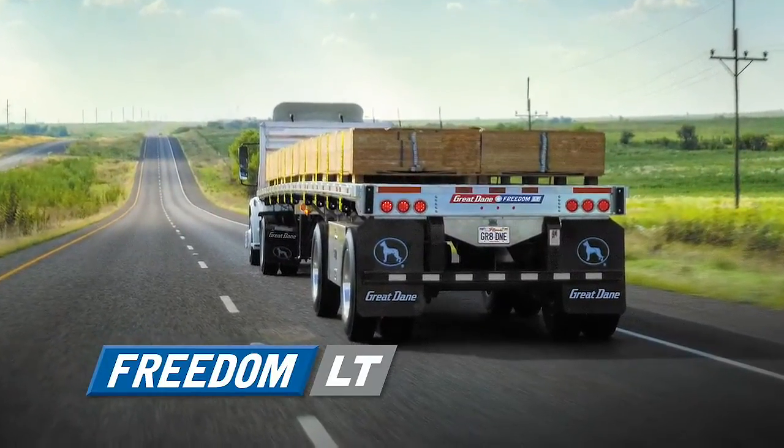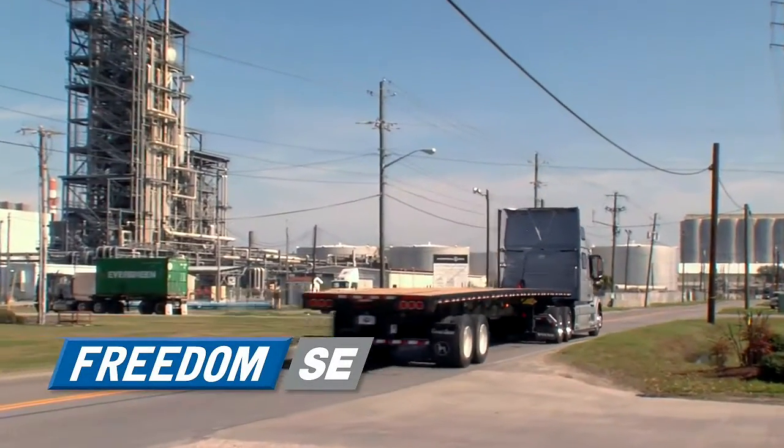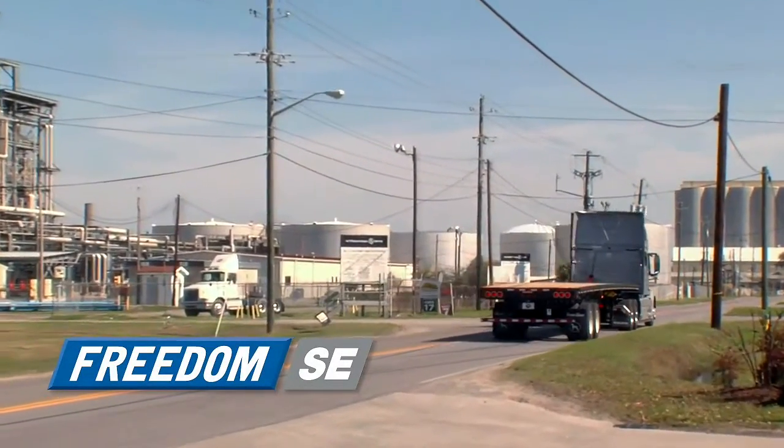Lightweight, strong, and built for performance. The Freedom SE all-steel flatbed delivers quality tough enough for heavy-duty hauling.